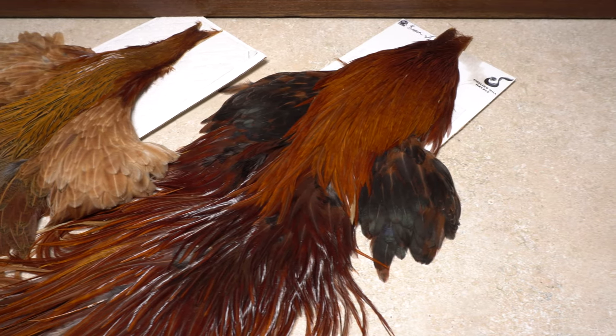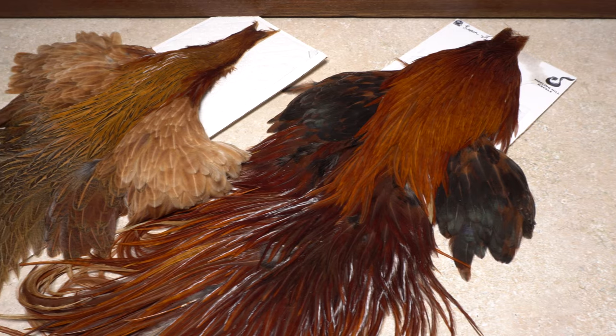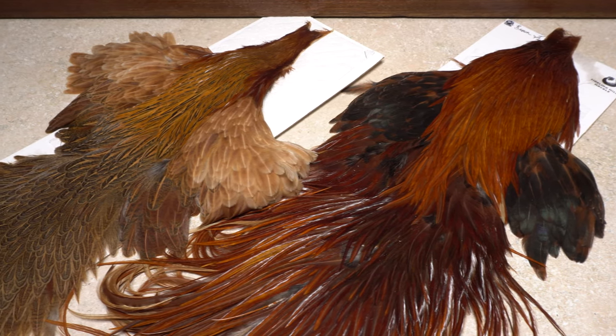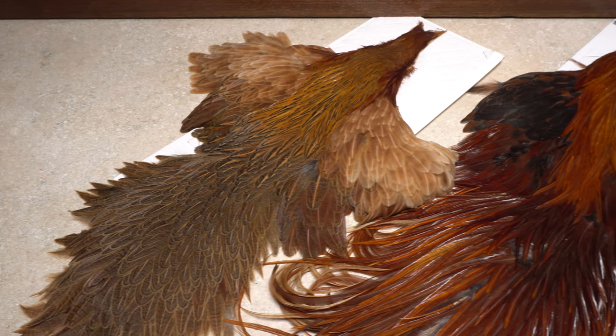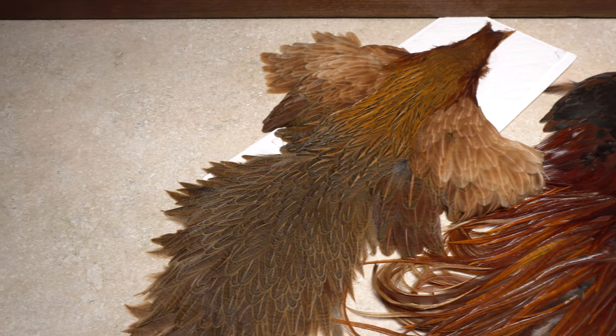Hackle feathers come from both male chickens called roosters or cock birds, shown on the right, or from female chickens or hens on the left, but different parts of these birds yield different types of feathers.